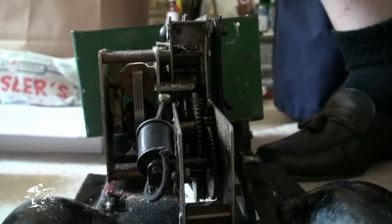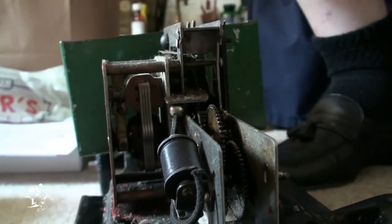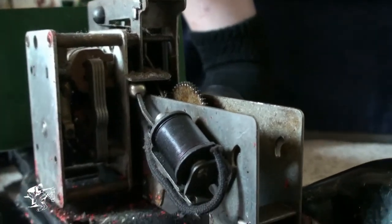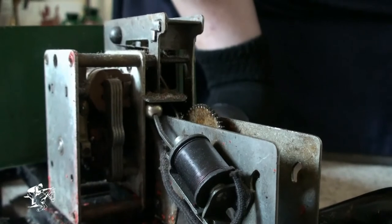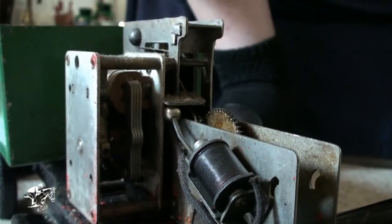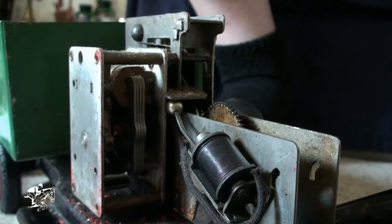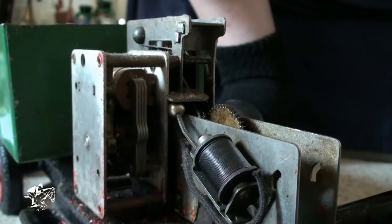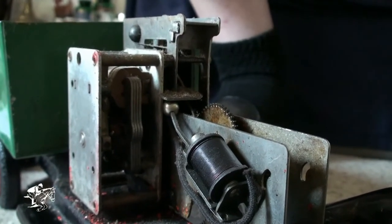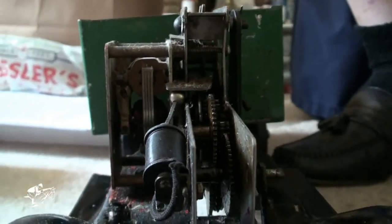The only thing electric about the control is this doorbell-type clapper, which is activated by the control key. It simply pulls the ball out that has been preventing rotation of the so-called intermittent wheel. Hitting the control key pulls the ball out and allows the intermittent wheel to turn to the next slot.